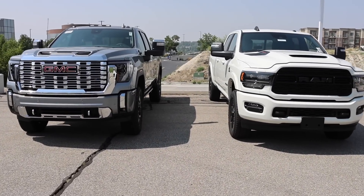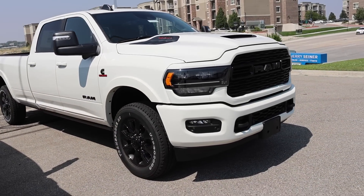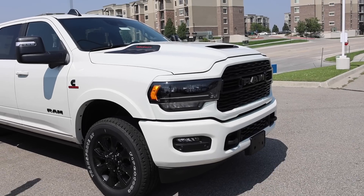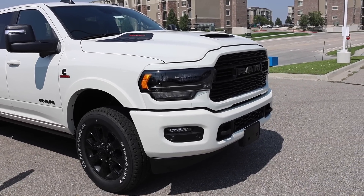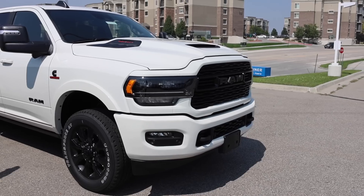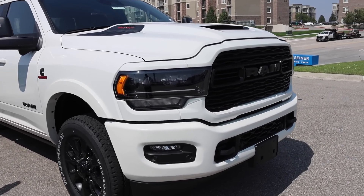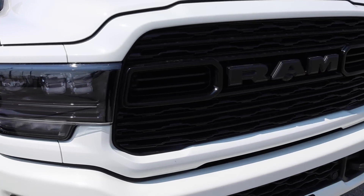It's time to get a little more controversial. I think, to this day, Ram has the best front ends of all trucks in this segment — specifically the Limited. Because if you get the night edition on the Limited, it is absolutely cold-blooded. I think this is the best-looking truck even to this day. These headlights are absolutely amazing, and the grille looks fire.